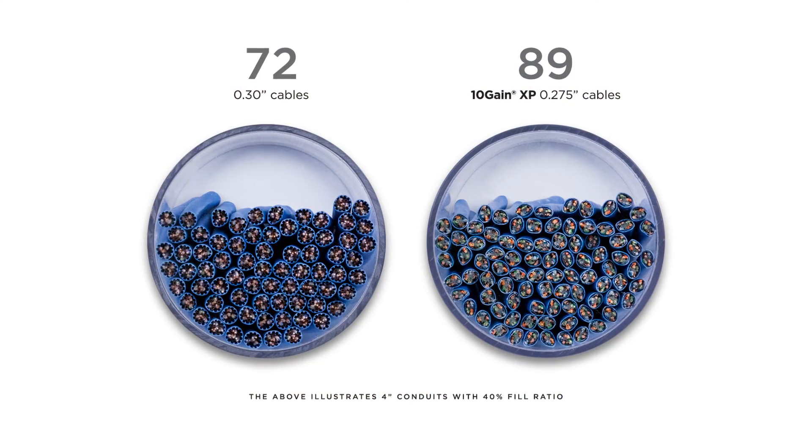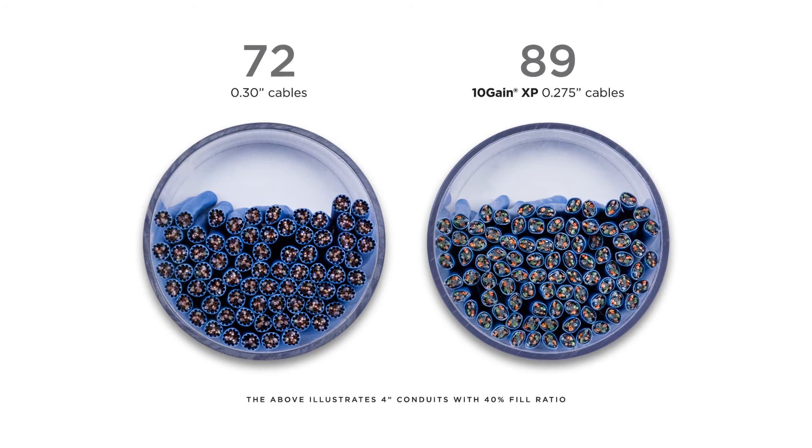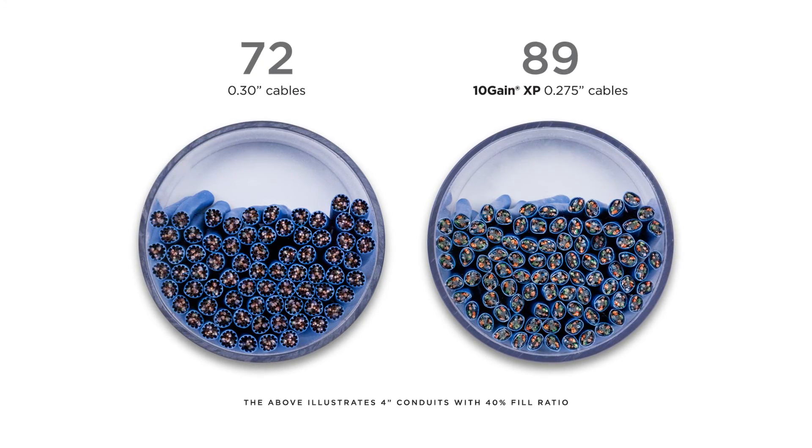The Tengen XP solves the following challenges of the industry for Category 6A systems or networks. The first one is space. The overall diameter of our Tengen XP is 0.275 inches, which is industry-leading for this type of cable in Category 6A.